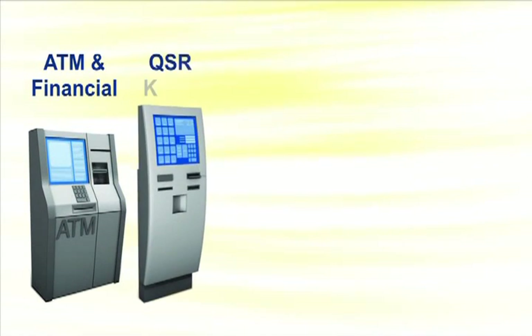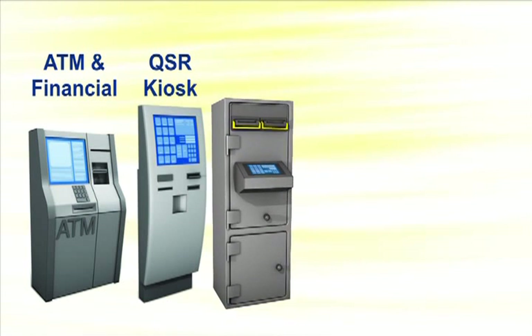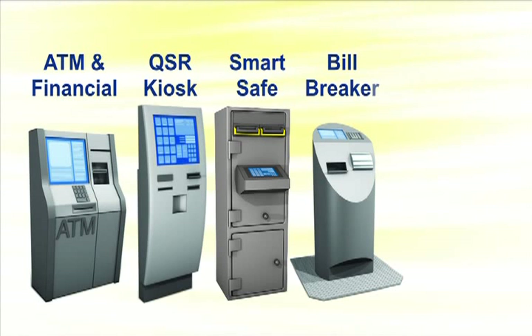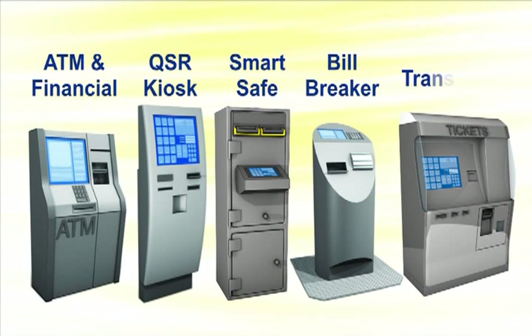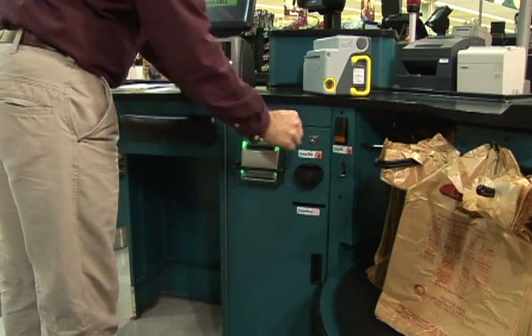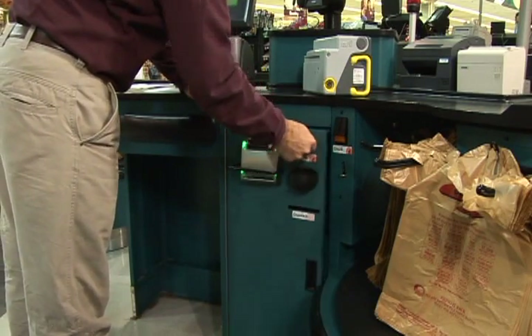The resulting capabilities make the BNR ideally suited for a number of applications: self-checkout lanes, a wide variety of kiosks including those in quick-serve restaurants, smart safes, gaming bill breakers, and transport and financial services. In all cases, the BNR seamlessly fits into a comprehensive cash management system.